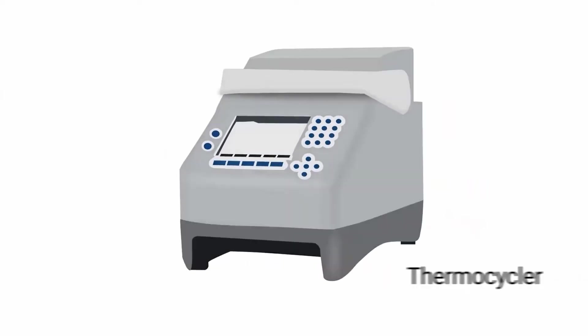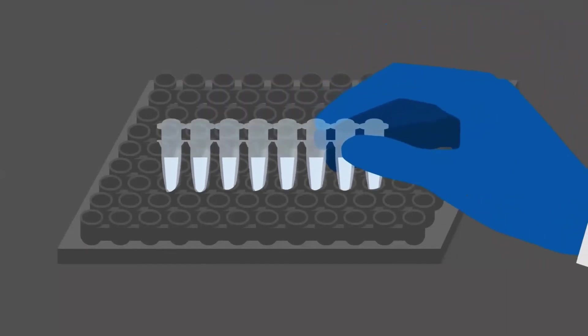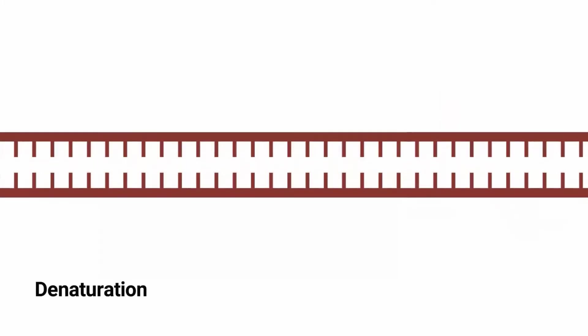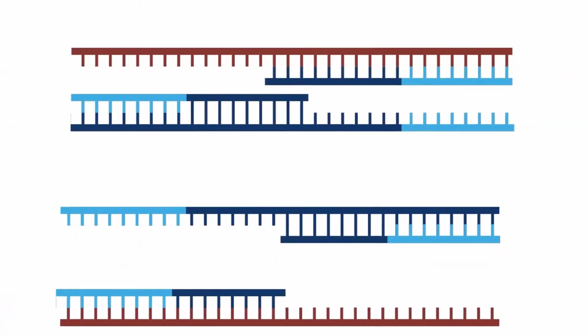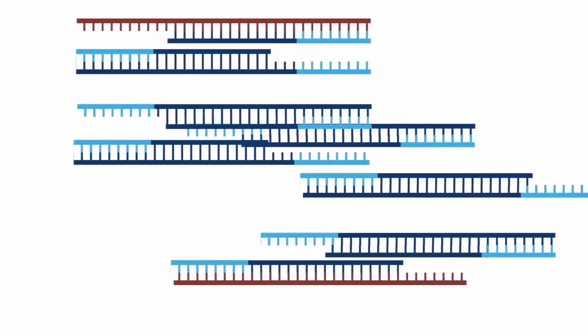PCR often involves a precision instrument called a thermocycler. Test tubes containing a mixture of genetic material and specific reagents are loaded into the PCR machine, and the machine cycles the temperature of the samples very precisely and very quickly. The thermocycling serves to separate or denature double-stranded molecules into single strands, and then rebuild or anneal them into exact copies of the original template using complex enzymatic reactions. The denaturing, annealing, and extension processes work exponentially such that millions of copies of the original molecule can potentially be created.